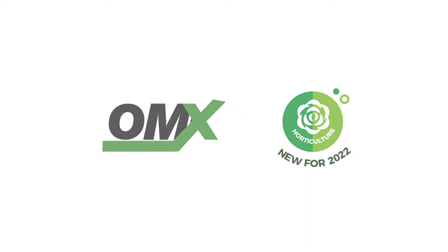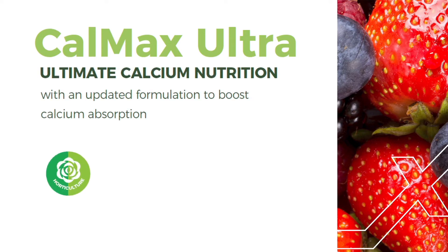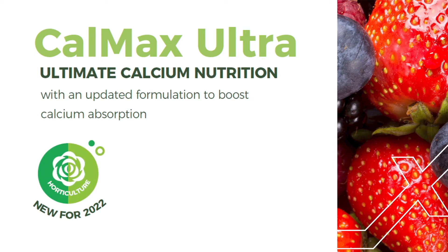Omex as a team are very good at looking at older products and saying how can we improve this. Calmax Ultra is a key one for that. We have a new formulation for 2022 and it is the ultimate in calcium nutrition.